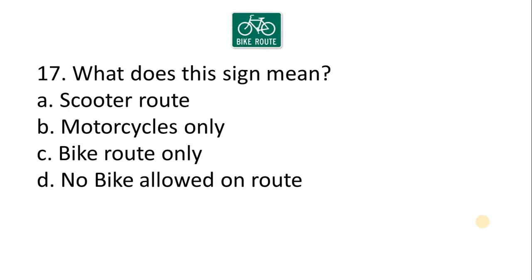Question 17 — what does this sign mean? A. Scooter route. B. Motorcycle only. C. Bike route only. D. No bike allowed on route. The correct answer is Option C: Bike route only.